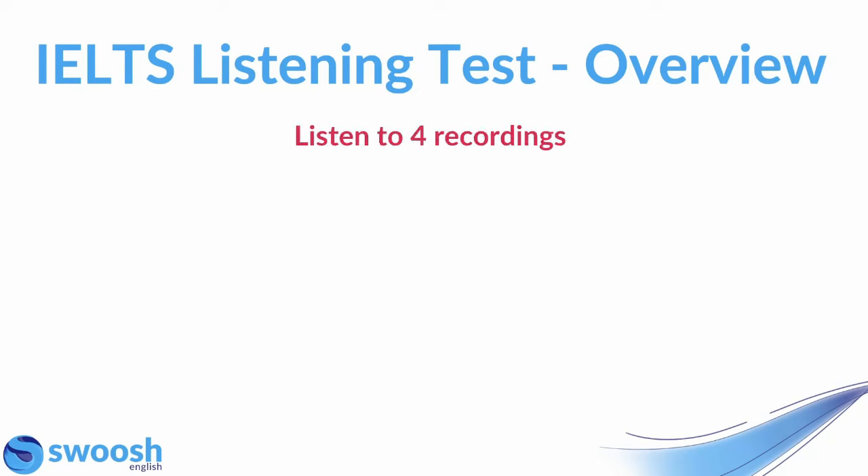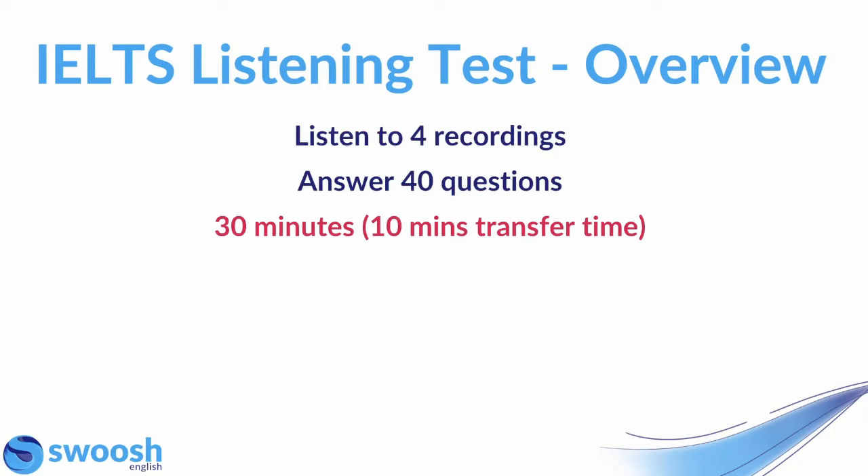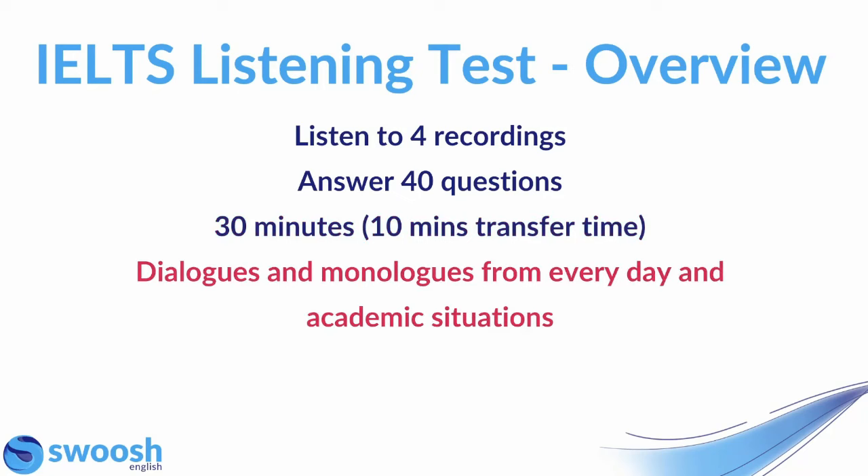You will listen to four separate recordings and answer a total of 40 questions. The test lasts for around 30 minutes, and this includes an extra 10 minutes at the end in which you can transfer your answers to the answer sheet. So remember that in IELTS listening you do get that extra 10 minutes of transfer time at the end. The recordings will be made up of dialogues and monologues from everyday and academic situations.